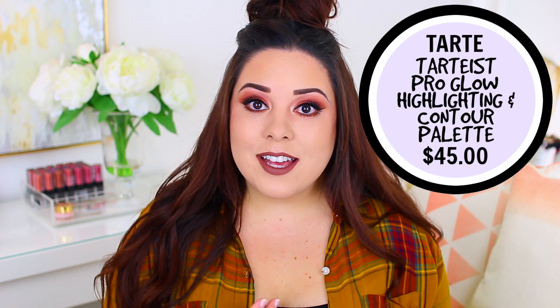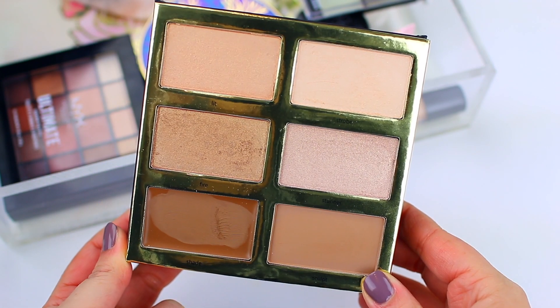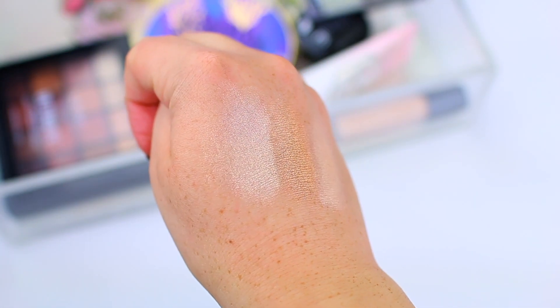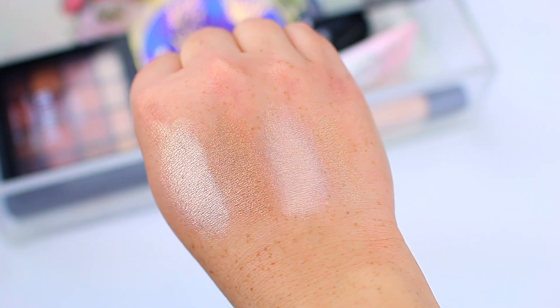Another Tarte palette I was disappointed in is the Tartist Pro Glow Highlighting and Contour Palette. I really had high hopes for this one. I felt like I did sufficient research before I bought it, so I thought I was going to like it. I even went into the store and swatched it — the colors were beautiful, smooth, and pigmented — and I really thought I would get a lot of use out of it. But unfortunately, it's just been sitting in my drawers.